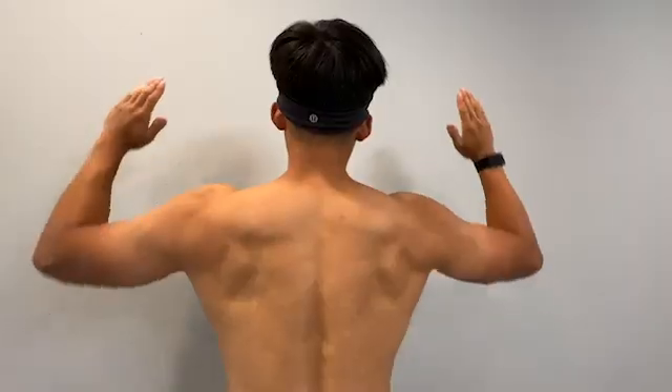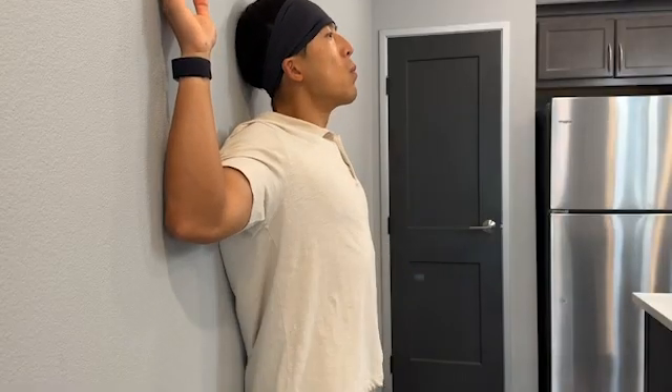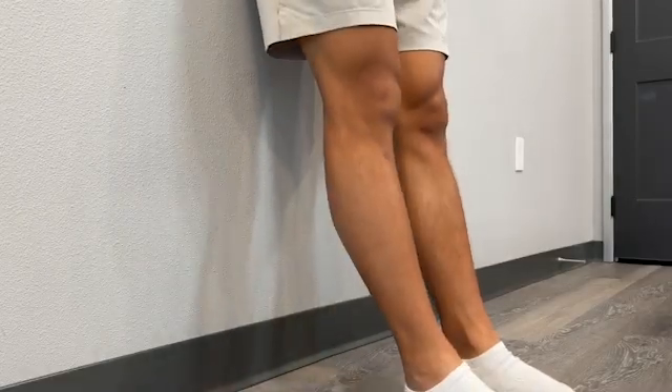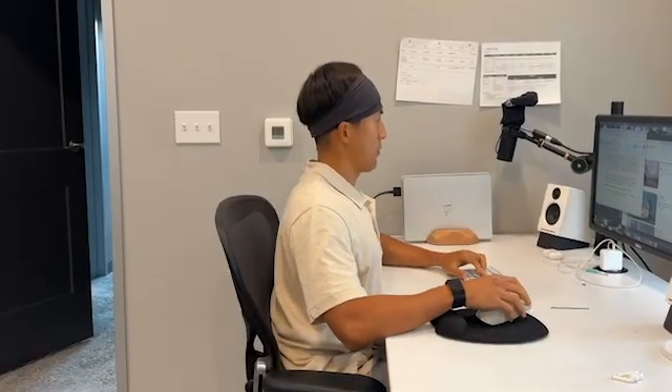First, stand against the wall and slide your hands up and down to open up the shoulders. Then engage your core to keep your lower back flat. Move your feet further from the wall to make it easier. Then add in a chin tuck to strengthen your neck and pull your head back.